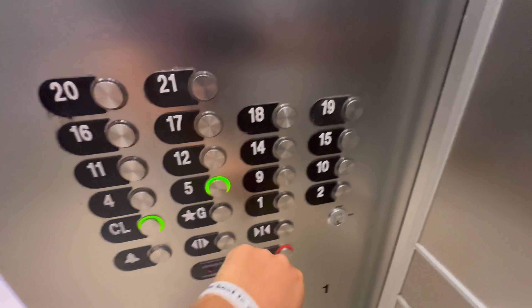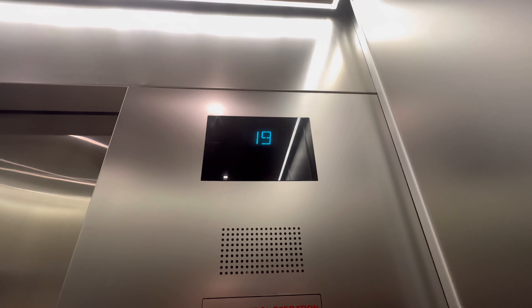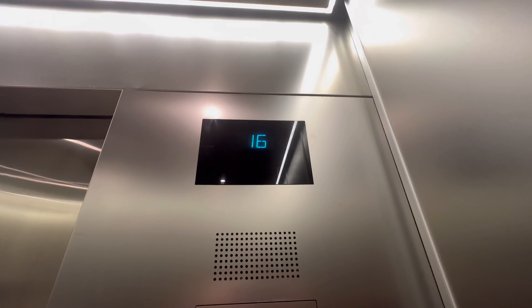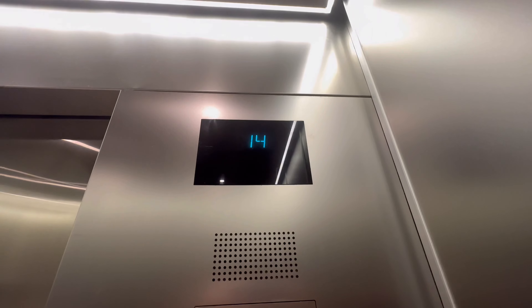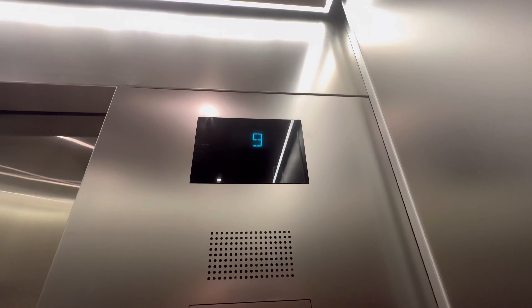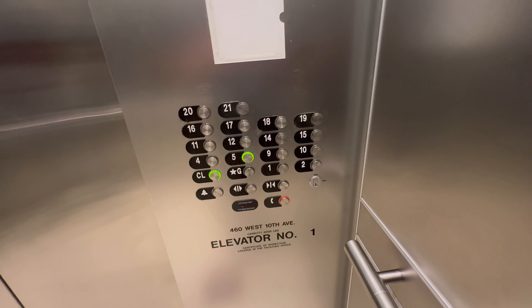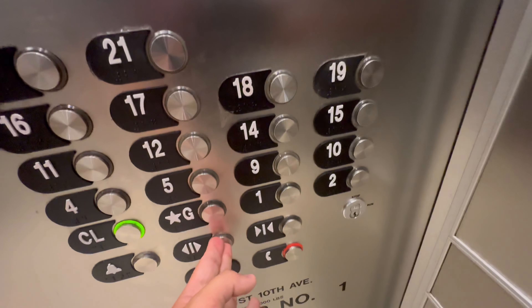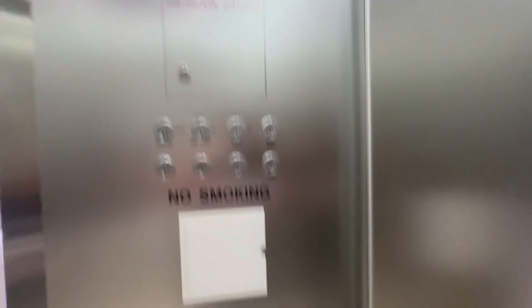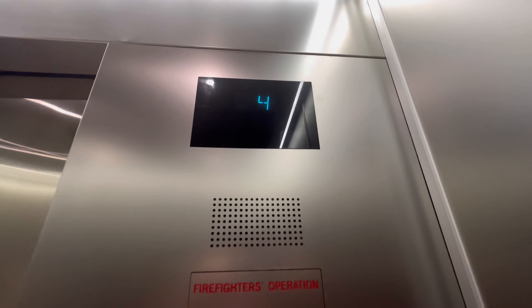Which one? 20th floor. Going down? Going down. Down to the ground. Thank you. 20th floor. Fourth floor.